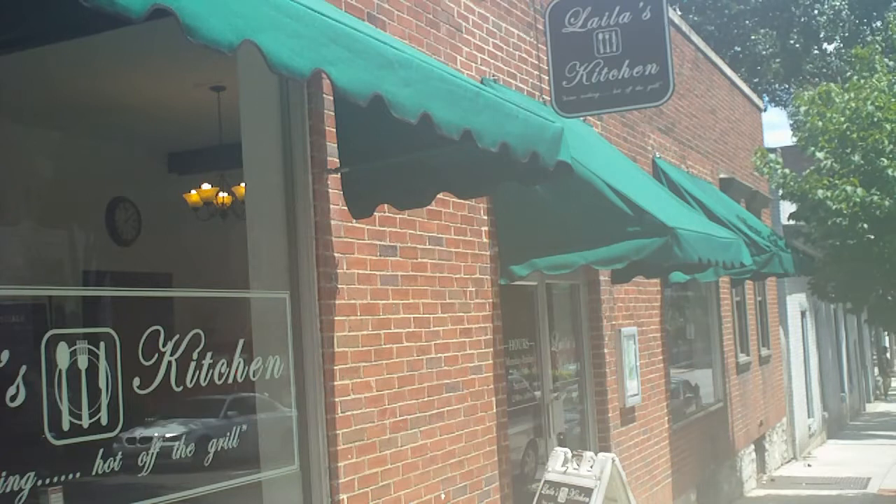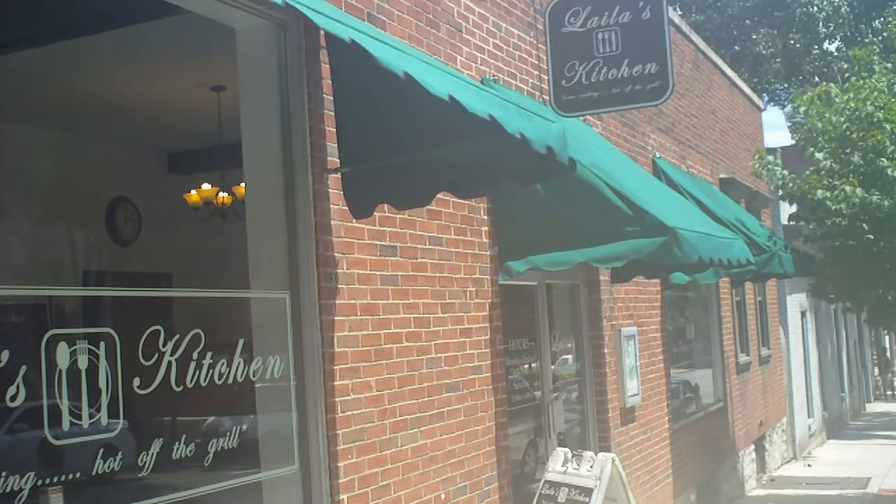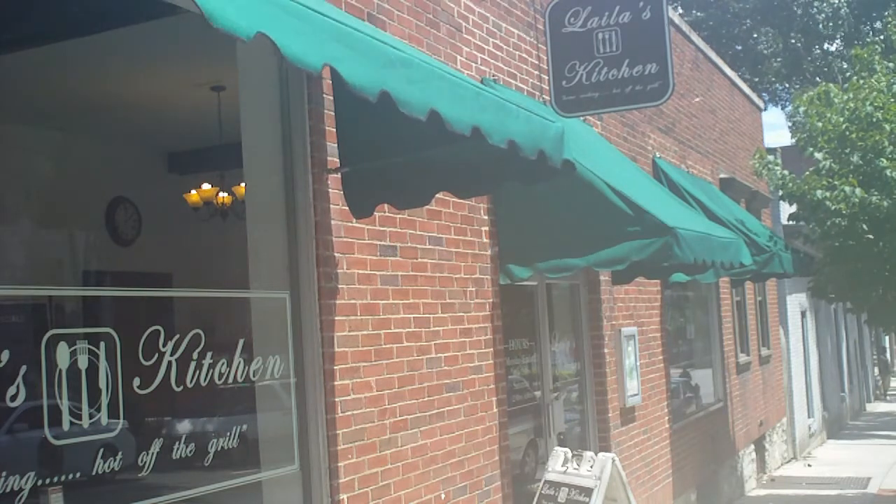Hey food lovers! Today I will be doing part 2 of my road trip to Frederick, Maryland series, and the focus is on an Afghani restaurant called Layla's Kitchen in Hagerstown, Maryland.